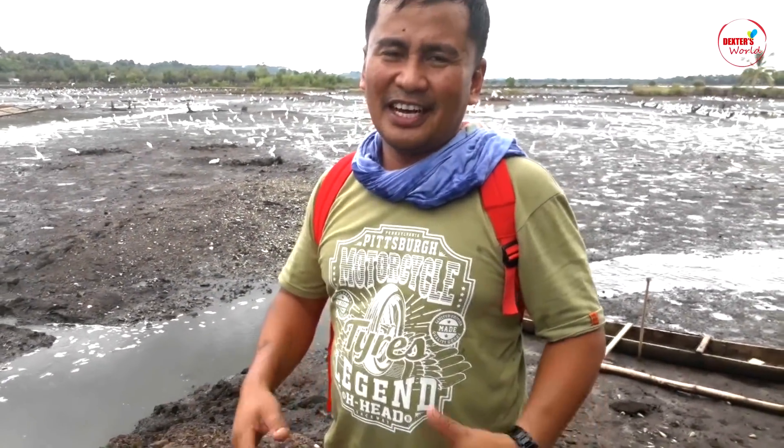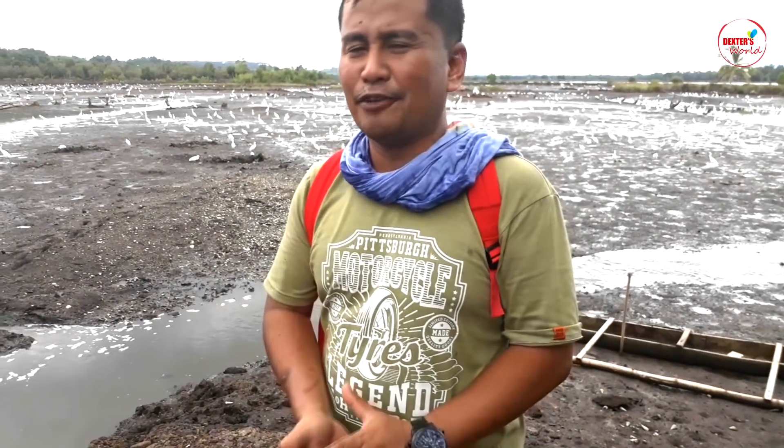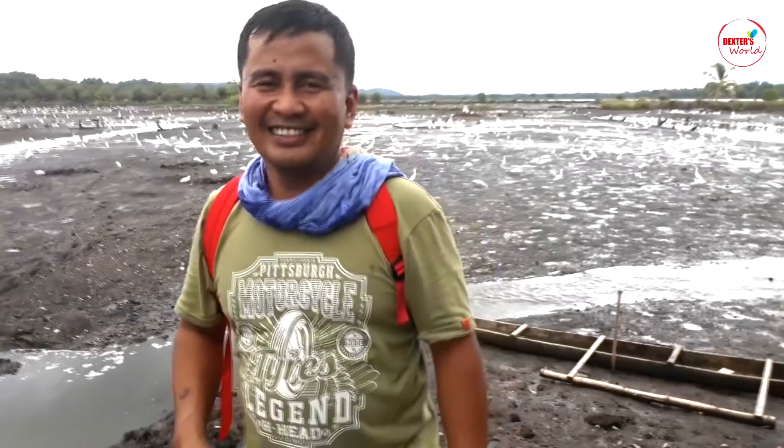That's all, guys. I hope you enjoyed watching my videos. I am asking you to subscribe to this channel because every week we are uploading informative videos. Please don't forget to subscribe only here at Dexter's World. See you next time.